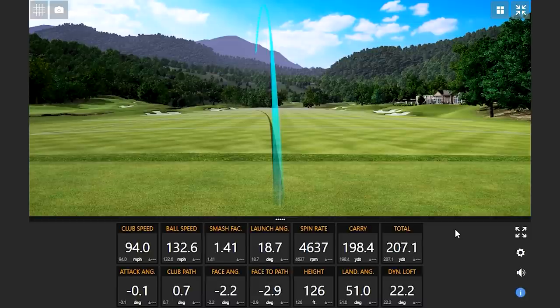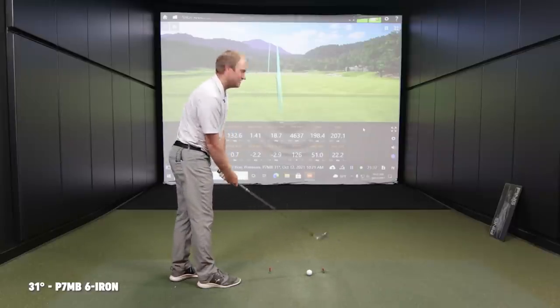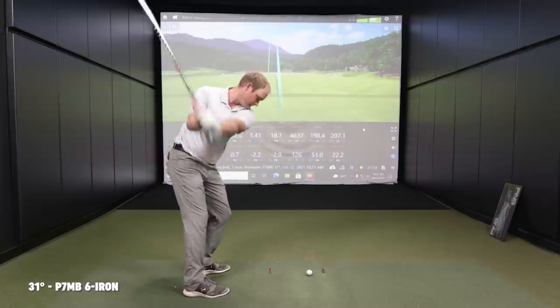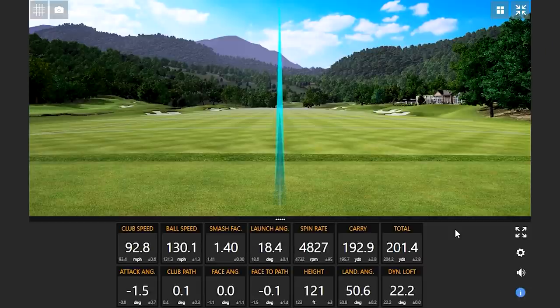This P7MB six iron is actually half a degree weaker loft than the P790 seven iron I just hit, so you'd expect maybe a yard or two less distance — minuscule. The club speed was a little fast since the club is slightly longer, so I've got to tame it down. That was hit really well — that might be the straightest golf shot I've ever seen. Club path, face angle, face-to-path — pretty good. That's a good shot.